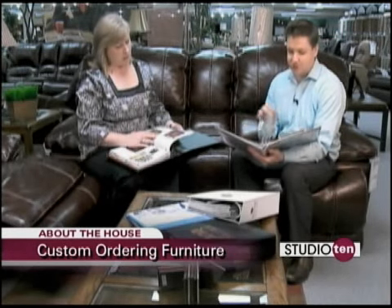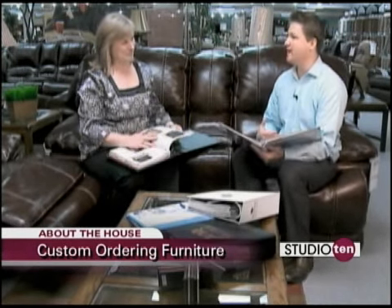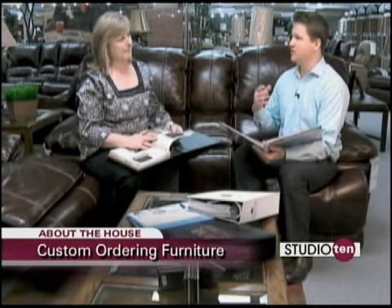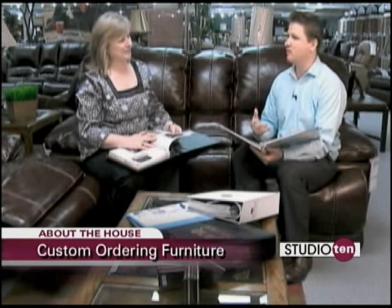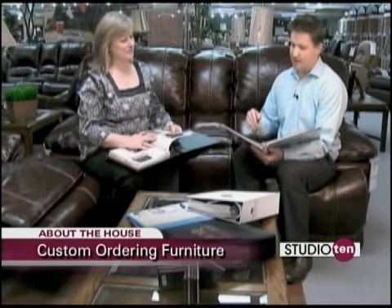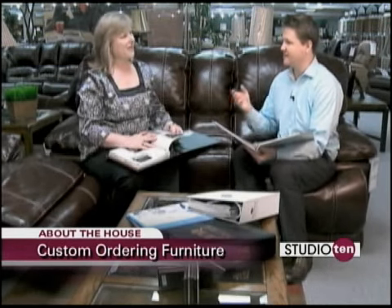So, Sarah, this is a true story, as you know, because I talked to you about it. I came in the store a while ago, and I was looking for some furniture for our new nursery, for our new baby boy, and I didn't see exactly what we were looking for inside the store, and you showed me this catalog. And that's what we're talking about today — catalogs.